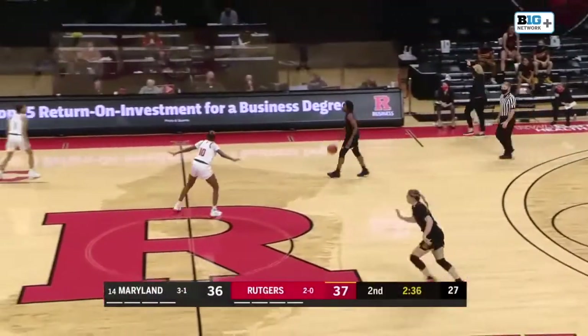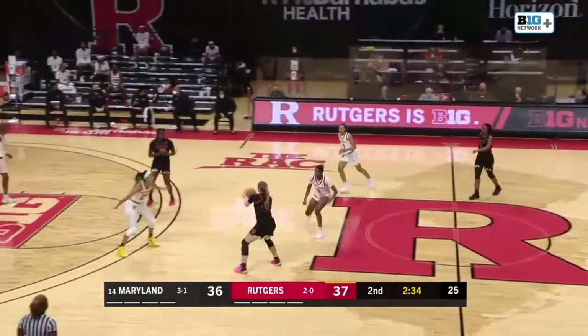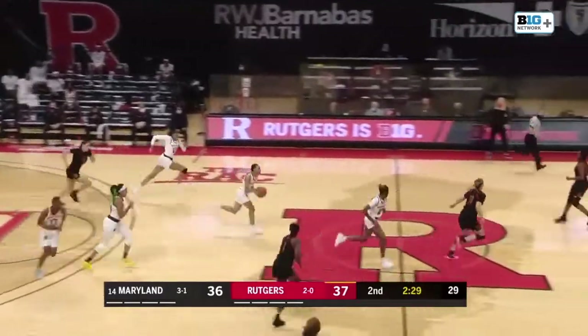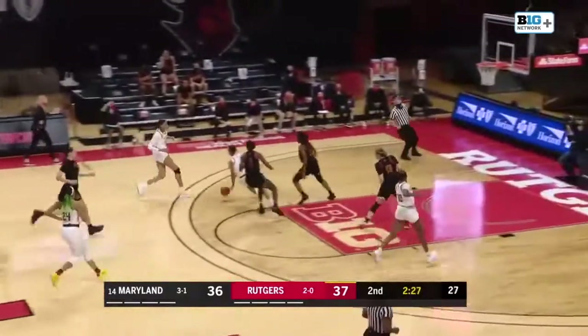Rutgers matching up very nicely with Maryland early, getting back down the other side of the floor and covering up for the mistake. Wusu has it knocked away by Giles — another outstanding defensive play by Myel Giles.